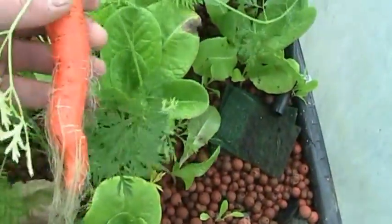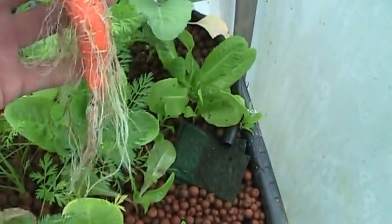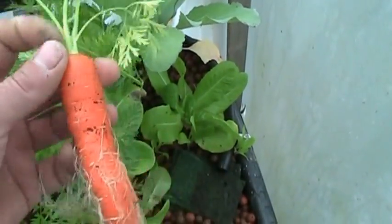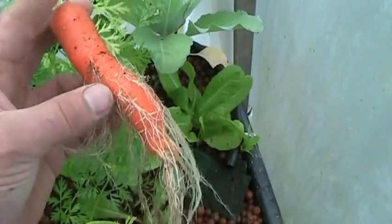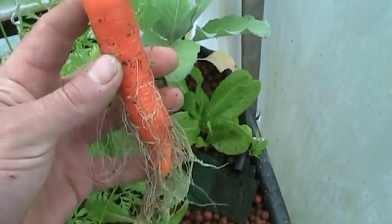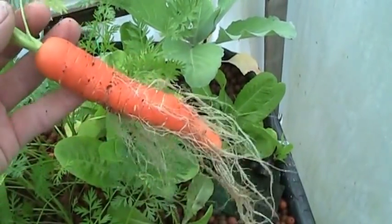Oh crap, that's not bad at all — a little hairy. I was expecting to see like a little 2-inch carrot with kind of goofy looking roots, but heck, that's not bad at all. That's pretty awesome.